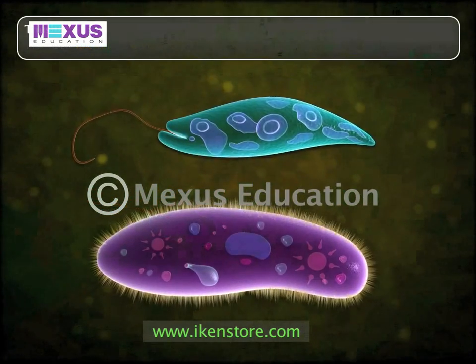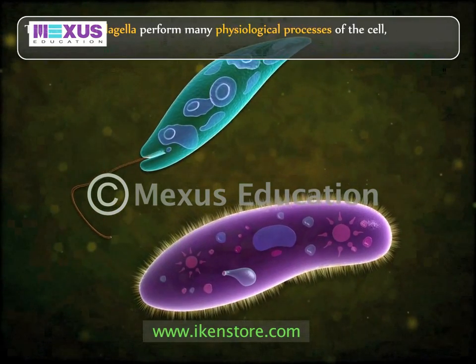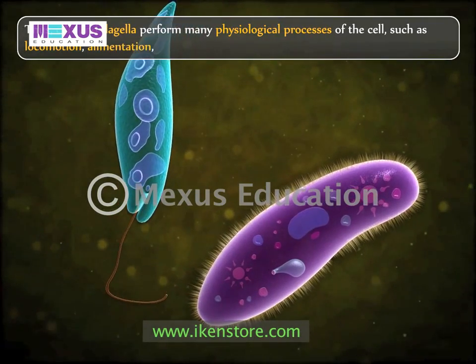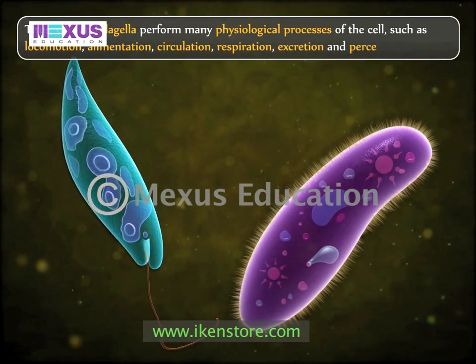Thus, cilia and flagella perform many physiological processes of the cell, such as locomotion, alimentation, circulation, respiration, excretion, and perception of sense.